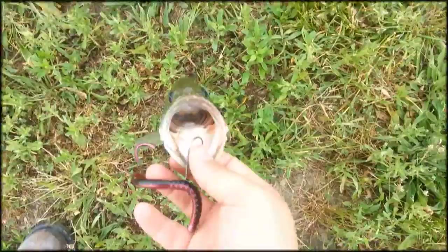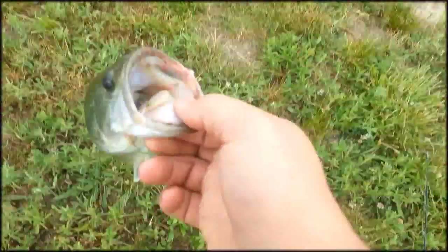Hey guys what's up? Bass fishing in Kentucky. Just caught one early in the morning. Getting the hook right out.